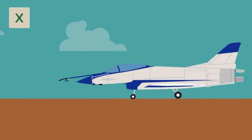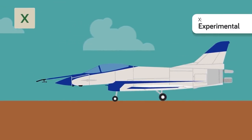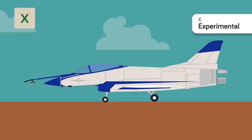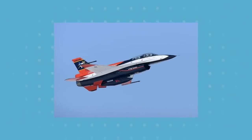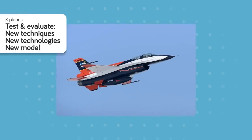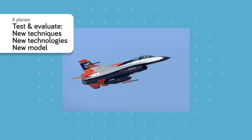X is for Experimental. This can be either a status prefix or a basic mission designation, referring to any experimental plane being used for special research. Also called X-planes, they're used to test and evaluate new techniques, technologies, and models. There have been over 50 in US military history, and many have become the foundations for quantum leaps in US aircraft technology.